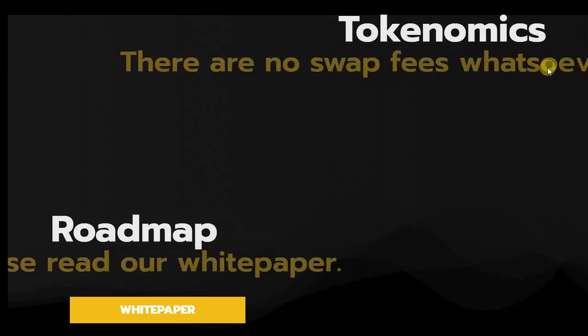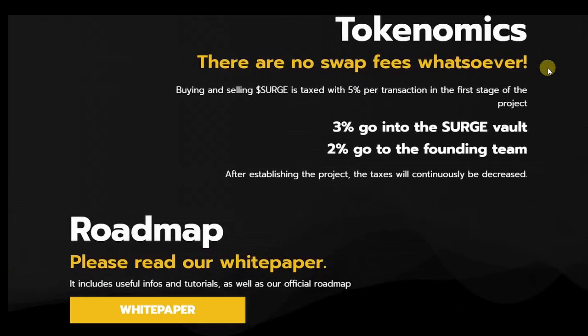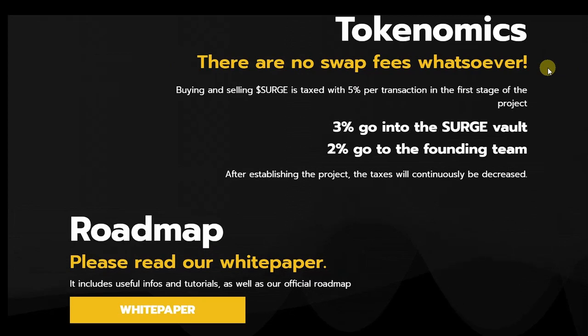There are no trading fees for buying and selling SRG. Buying and selling Surge is taxed at 5% per transaction in the first stages of the project — 3% goes into the Surge Vault, and 2% goes to the founding team.